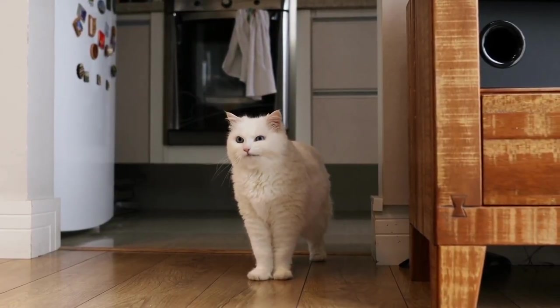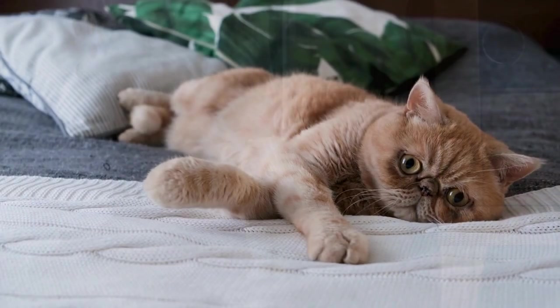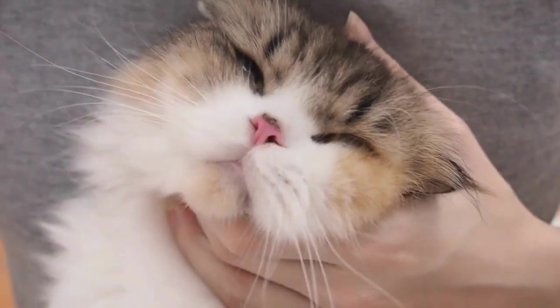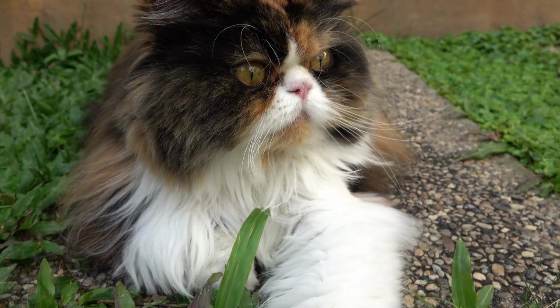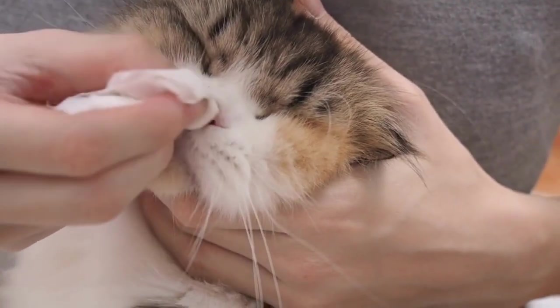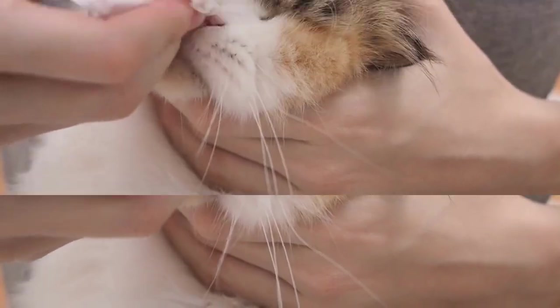Persians are known for their sweet, loving personalities and are often described as lap cats. They are loyal and devoted to their owners and love to snuggle and receive attention. However, their long coats require daily brushing and grooming to keep them looking their best.